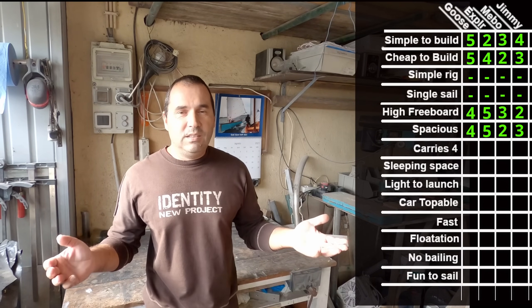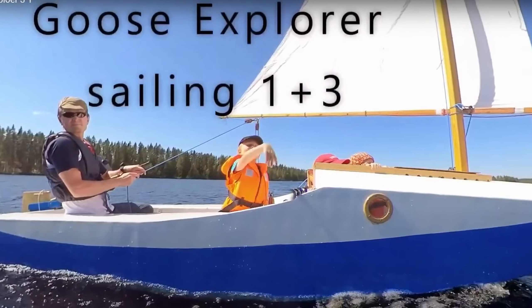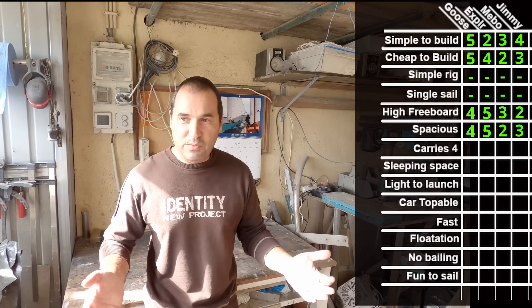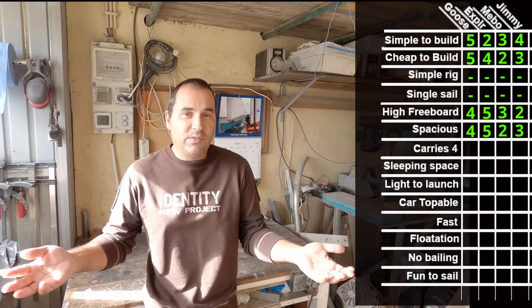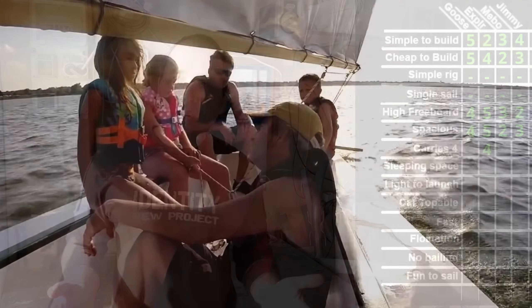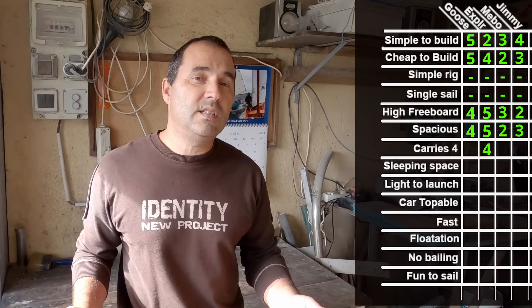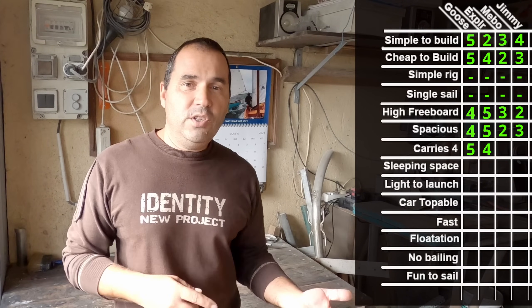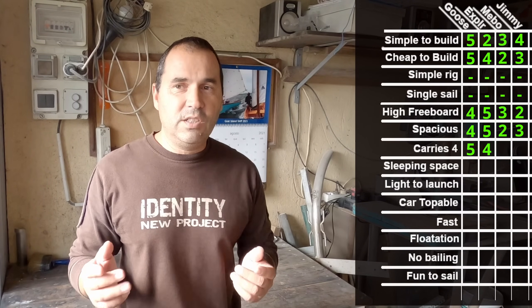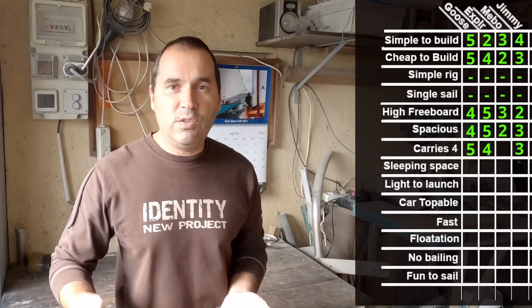Carries 4: the Goose Explorer does carry 4 people — 2 outside and if you want, you can put 2 sleeping in the cabin, so for a short trip to Rat Island and back (a 2-mile trip), I'm sure they wouldn't mind. The Aussie Goose is a more stable platform with more space between the seats. Between the Jimmy Skiff and the Meebo 12, they're very similar, but the Jimmy Skiff has longer side seats, so it gets 3 points and 2 for the Meebo.